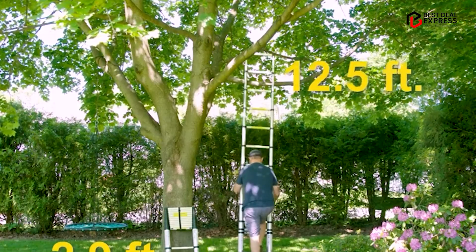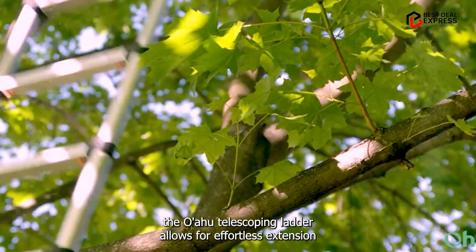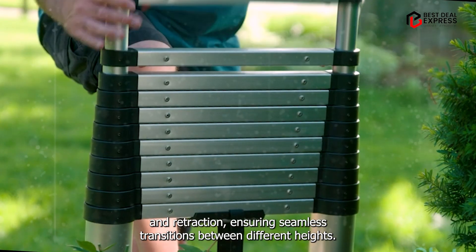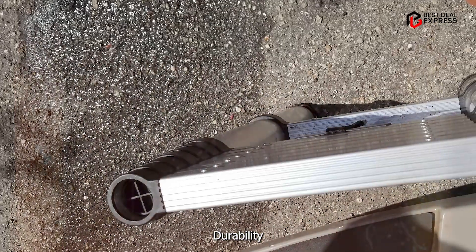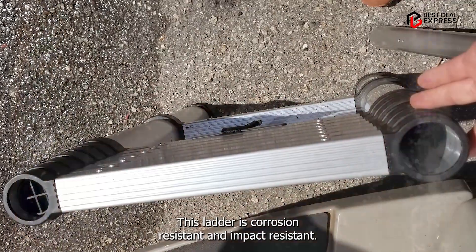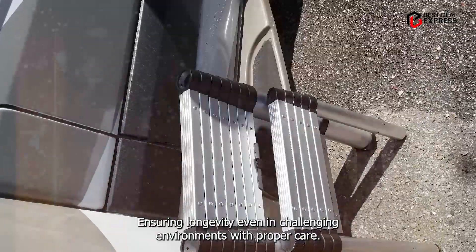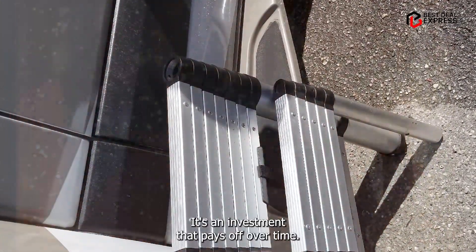Equipped with smooth operating locking pins, the Ohuhu telescoping ladder allows for effortless extension and retraction, ensuring seamless transitions between different heights. Built to withstand the rigors of daily use, this ladder is corrosion-resistant and impact-resistant, ensuring longevity even in challenging environments. With proper care, it's an investment that pays off over time.